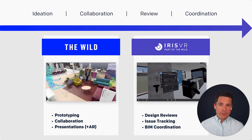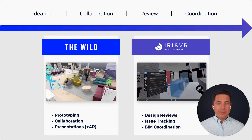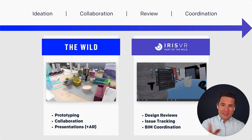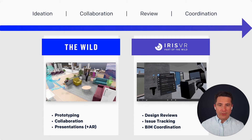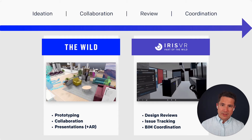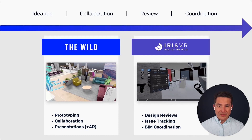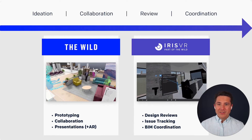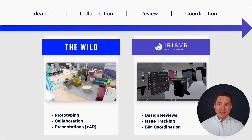Two of the best ways for building teams to collaborate in VR today are with our industry-leading tools The Wild and Prospect by IrisVR. Together, both products span the entire design to construction spectrum — with The Wild focusing primarily on early stage design and collaboration, and Prospect for later stage coordination to construction. For today's conversation we're specifically going to focus on how you can use The Wild to integrate directly with Revit. We'll be saving a few minutes at the end of the demo for Q&A, so please feel free to write questions into the box as you watch.